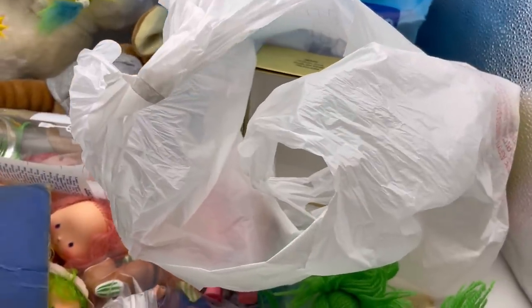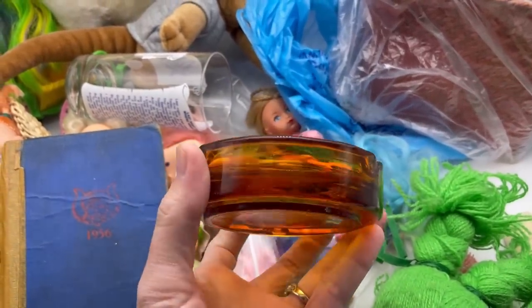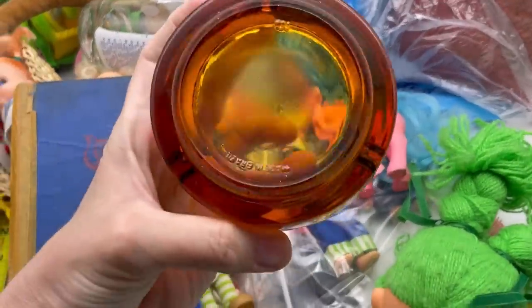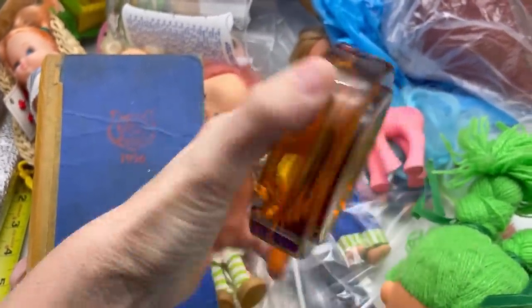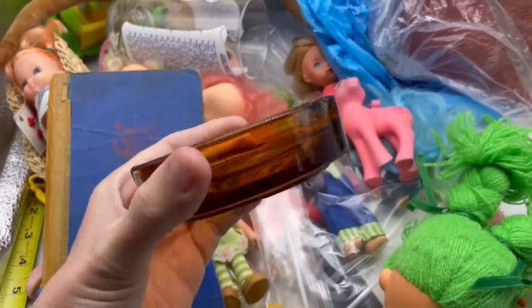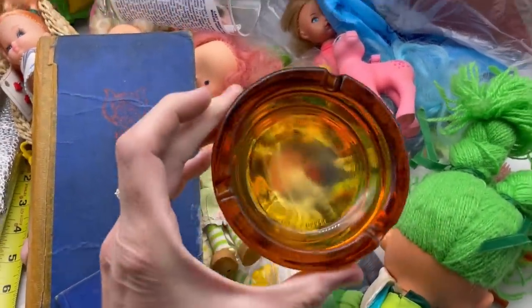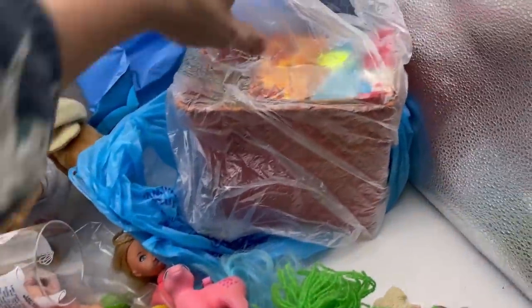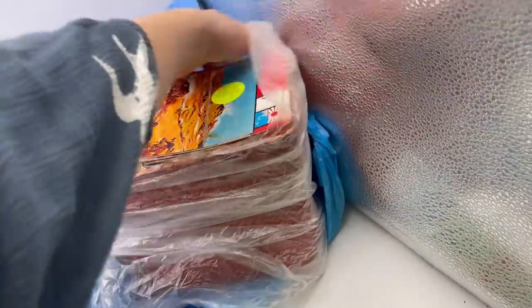Another interesting item I don't normally pick up — I got this ashtray made in Brazil. I don't know what kind of glass this is and it does look like it might have a little bit of chipping, but I only paid a quarter for it and I thought I would take a chance.